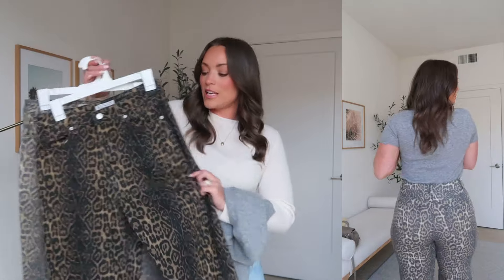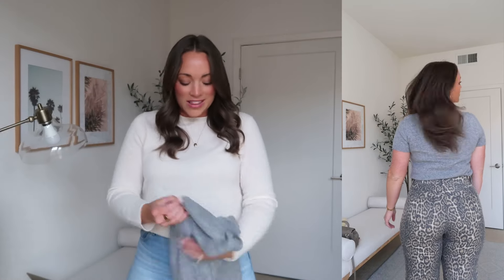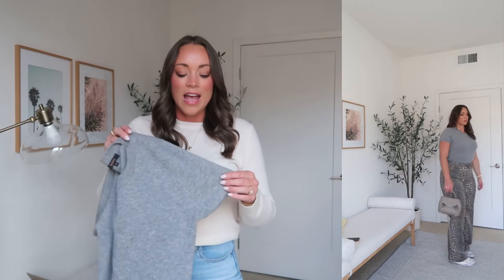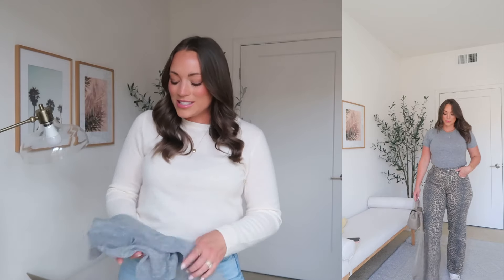Switching gears to something fun and trendy — these leopard jeans from Amazon, size eight which is my regular size. I love the two colors: a lighter denim and a more chocolate darker denim. The way I style them is with the Quince cashmere tee. Very similar to the long sleeve crew neck I just shared, they also have it in a t-shirt length. Perfect for this transitional time period — it's still pretty warm in Southern California but cool at night, so these shorter thinner layers are great.